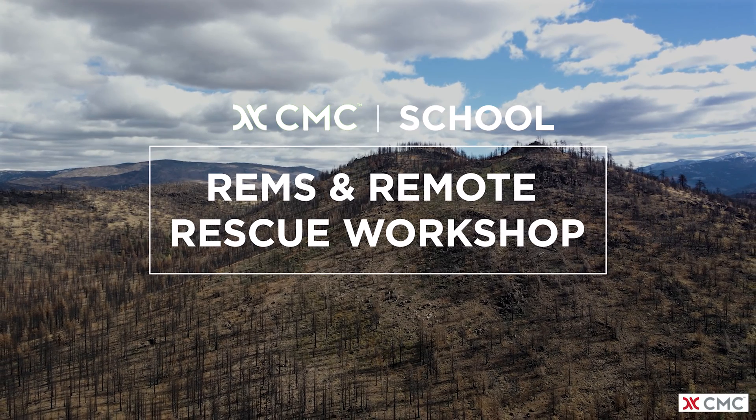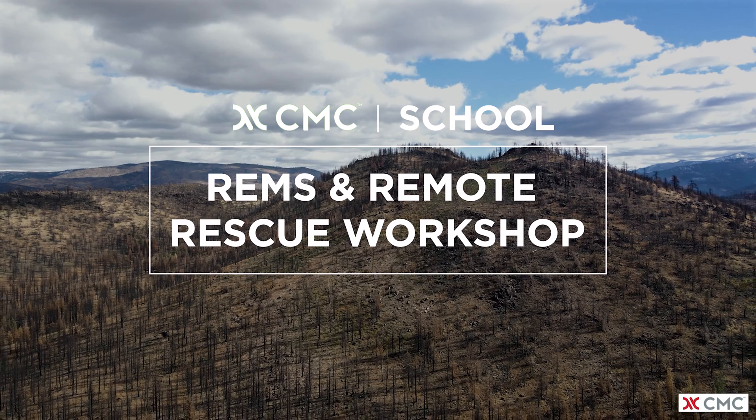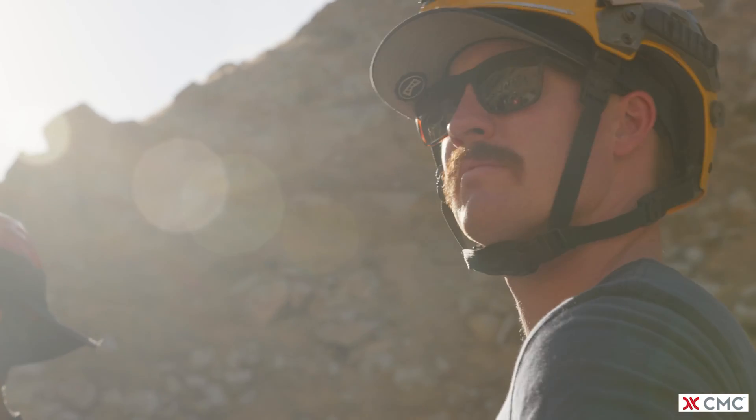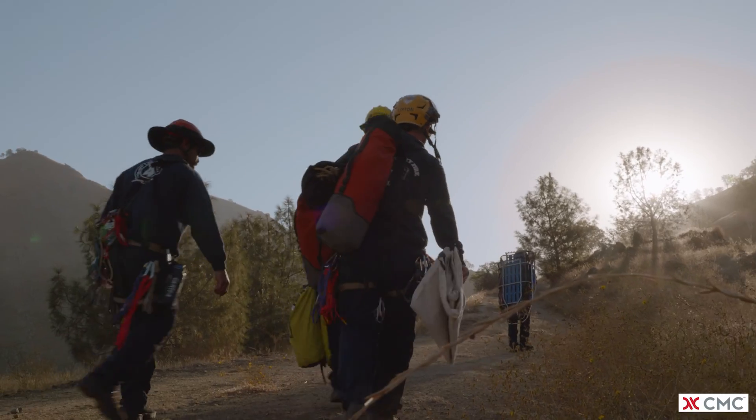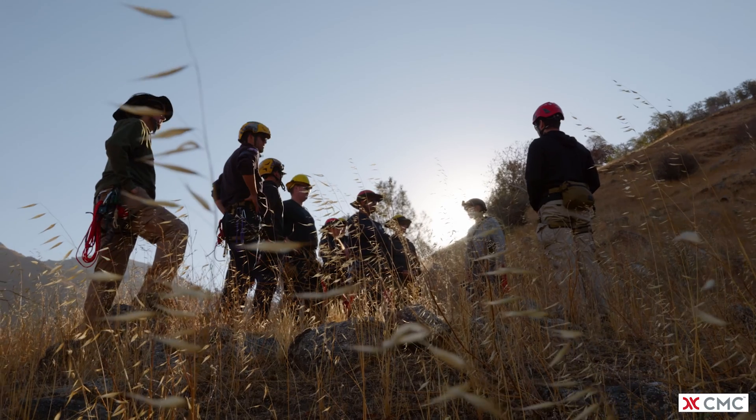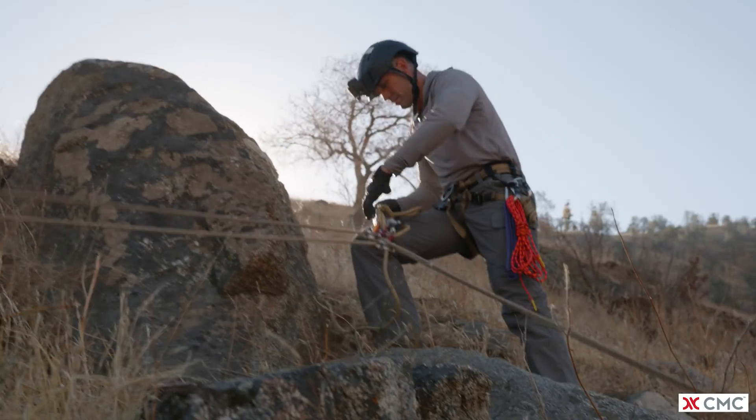CMC is offering a multi-day REMS and remote rescue workshop. There is more demand for this type of training because of the consistent fire problem we have in the state of California. There's more firefighters on the line, and there needs to be more REMS teams out there to help protect those firefighters when they are working in that environment.